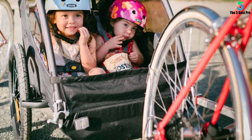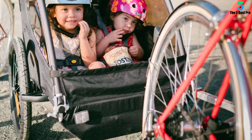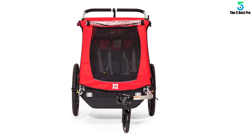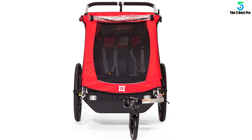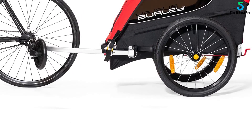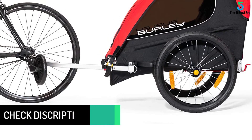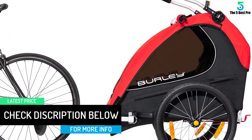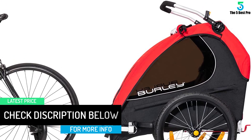This product comes with an adjustable handlebar that works perfectly with parents of different heights. The handle also serves as an additional roll bar after folding the bike forward. Additionally, this product folds to a compact size, so carrying and storing it is a breeze, and the compact folded size fits perfectly into a car's trunk.